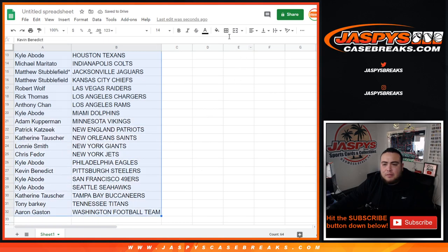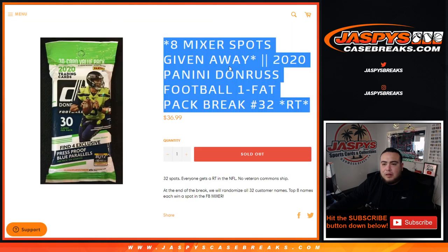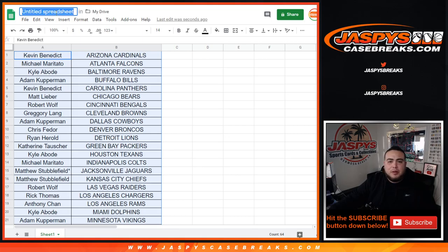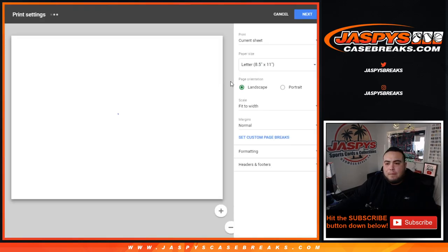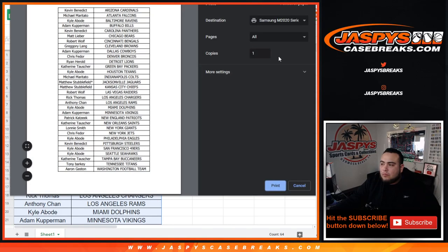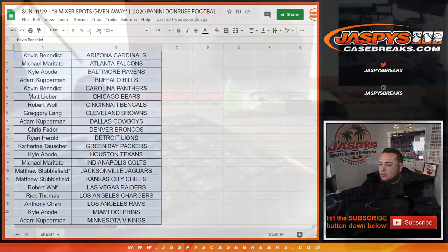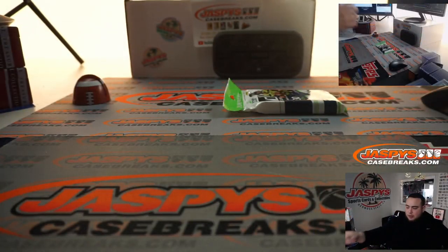Let me alphabetize it and paste this into the spreadsheets. Alright, now let's quickly do the fat pack break and see if we can get out of here.